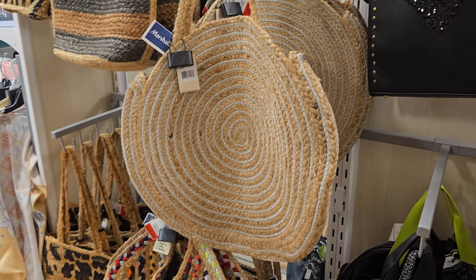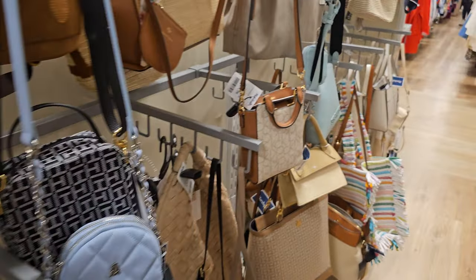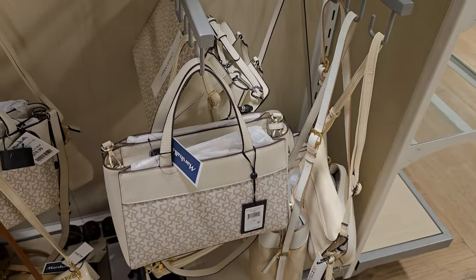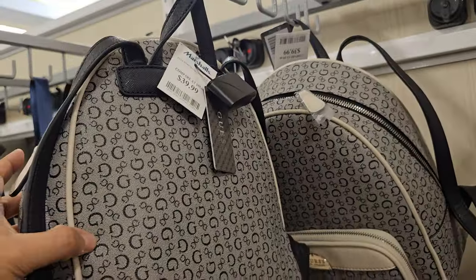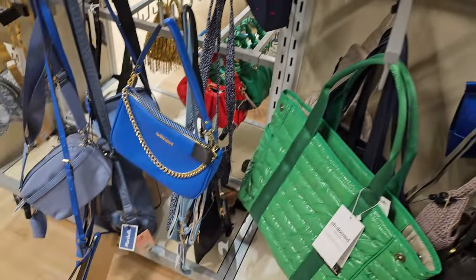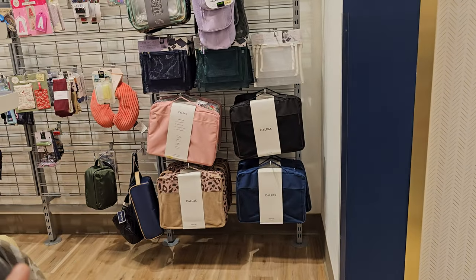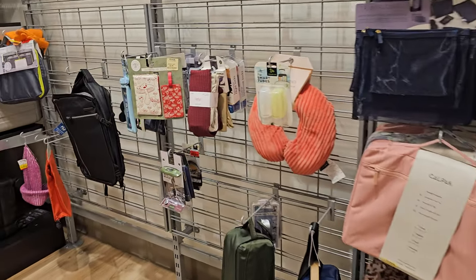A lot of these totes — they remind me of large beach bags. Guest backpack is $39.99 — a simple one. Nanette Lepore and some denim ones. Then over here, if you're into the mushroom vibe, they have some options.